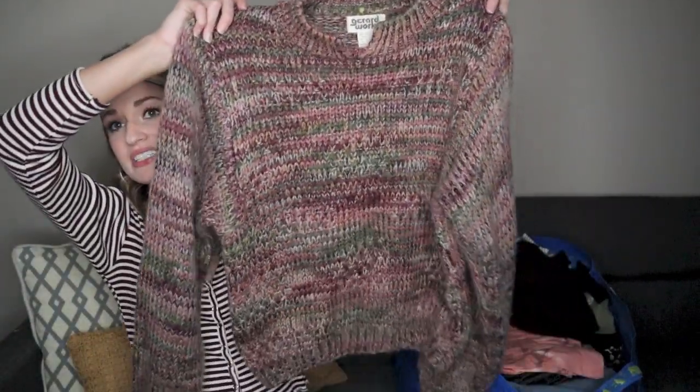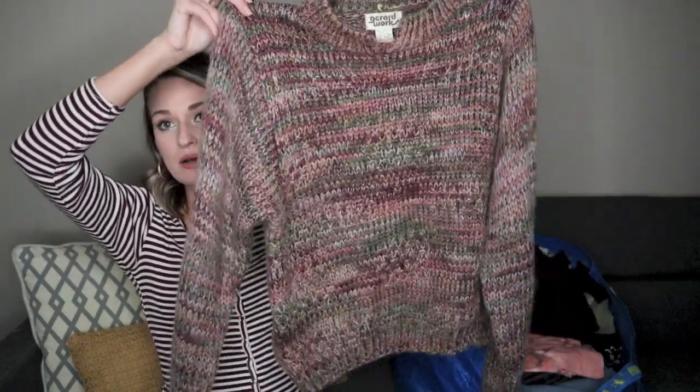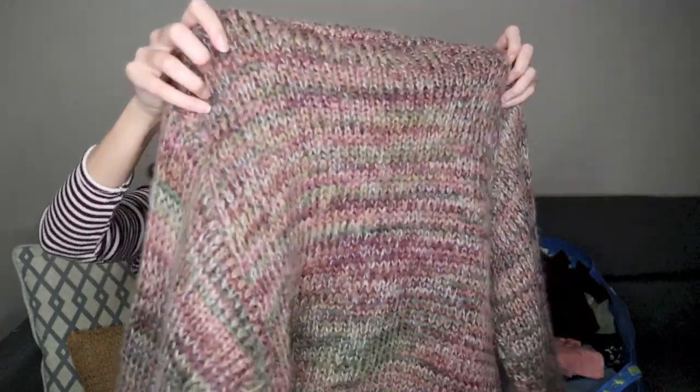I just picked this up on a slow day when I wasn't finding much. It does kind of break my rule because the brand really isn't anything — it's just Gerard Works, which I'm assuming is just a vintage brand. And this is 100% acrylic. I really picked this up only for the style, because I liked the kind of higher neckline with the little slit and the colors. Typically I wouldn't grab this, but it was a slow day at the bins and I think I can still sell it. I probably wouldn't make a habit of picking up 100% acrylic sweaters without the brand to carry them, but I think this should sell. I'm going to model it and it is a size large.